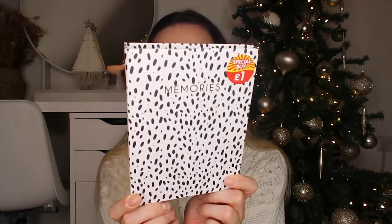Next I picked up this, which is a bit of a random one - it was in the special buy section of B&M, which is everything that's reduced. This is only a pound and it's a little photo album. Look how cute - it says 'Memories' on it with a polka dot dalmatian print, and it's got loads and loads of sleeves for pictures. It's really good for someone at the end of the year to put all their favourite pictures in - a 2021 photo album - or keep it for 2022. It's literally a pound but it's a really thoughtful gift.